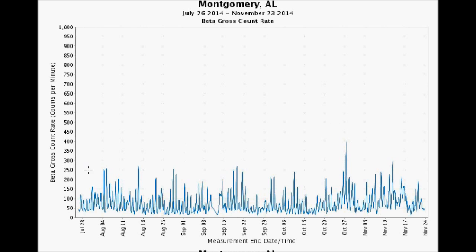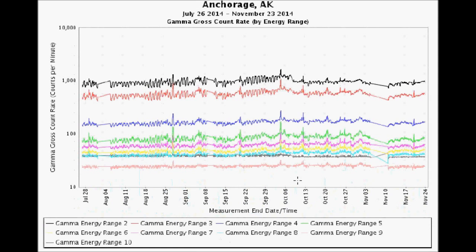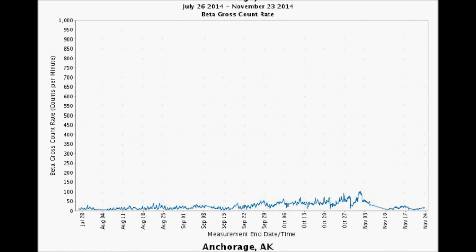Starting here with Montgomery, Alabama, we've got a four-month period. What you've got here is a high of about 350 to 400 counts per minute, and it looks like it happened about October 27th. Anchorage, Alaska also hit a four-month high on November 1st, hitting 100 counts per minute. You want the beta graph — the beta gross count rate. Hit 100 on about November 1st.